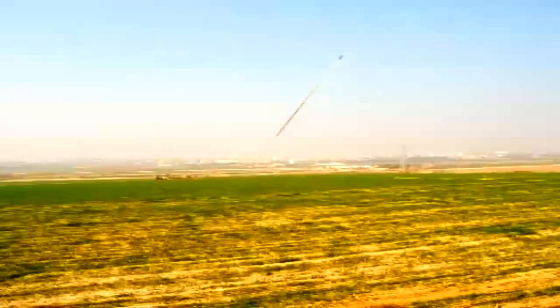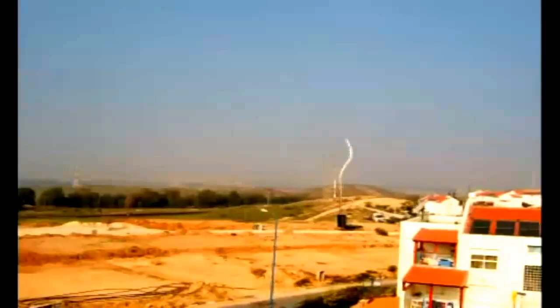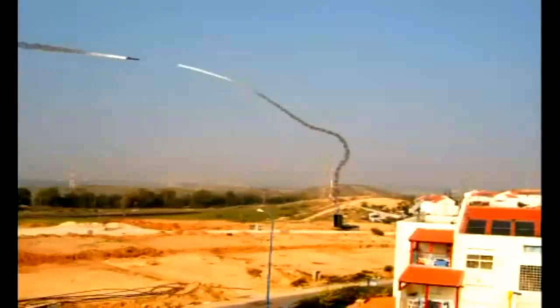Iron Dome also has the capability to intercept short-range targets, including Grodd rockets and 155-millimeter artillery shells.